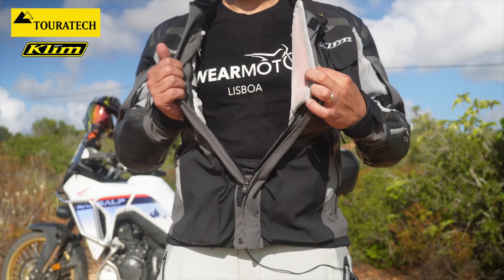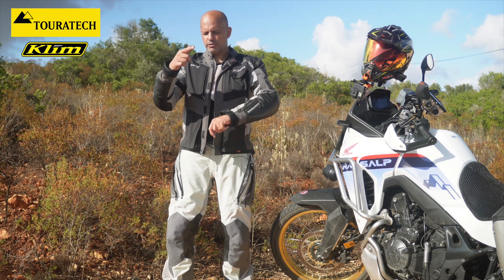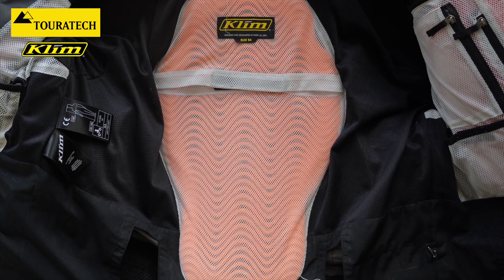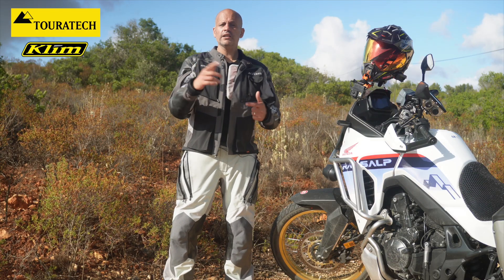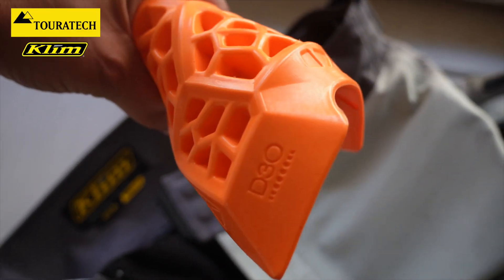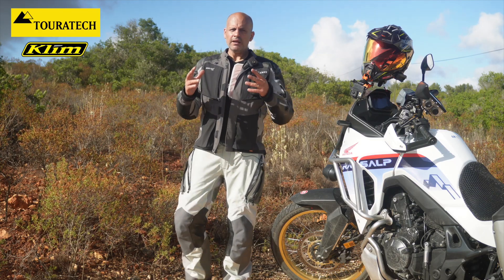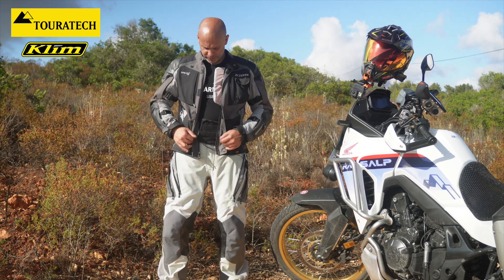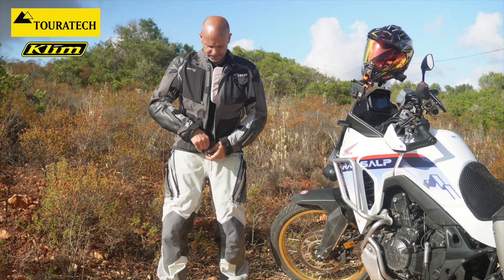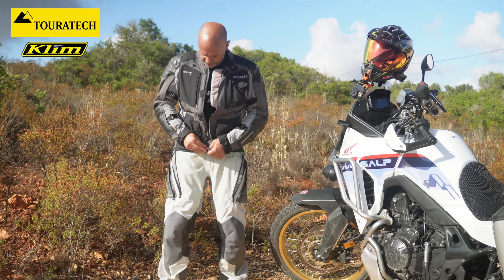Inside we also have protections: chest protections, shoulders, elbows, and back protection — all level two protection on this jacket. They are removable, you can wash them or swap them for others if you want. They're very flexible and they don't bother me that much. All the zippers are waterproof, and I like this one — you can zip it on and close it, opening in both directions, up and down.